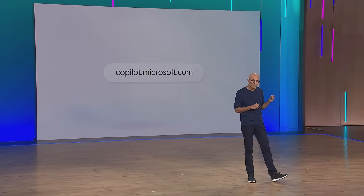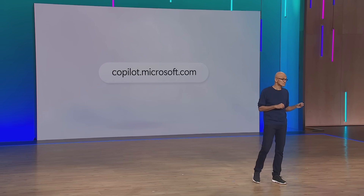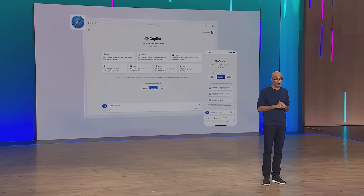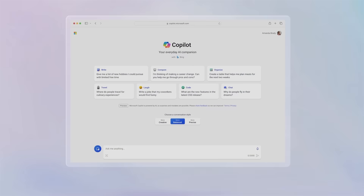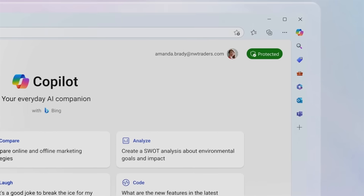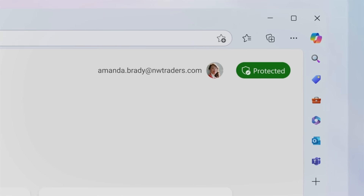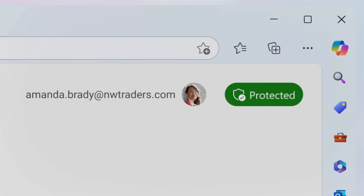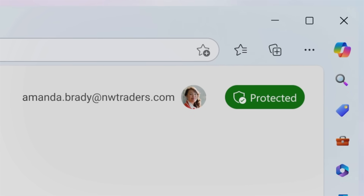Bing Chat is now Copilot. It's a standalone destination, and it works wherever you are — on Microsoft Edge, on Google Chrome, on Safari, as well as mobile apps coming soon. Our enterprise version, which adds commercial data protection, is also now Copilot. You simply log in with your Microsoft Entra ID to access it, and it will be available at no additional cost to all eligible Entra ID users.